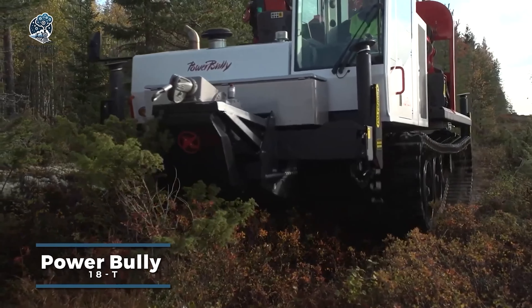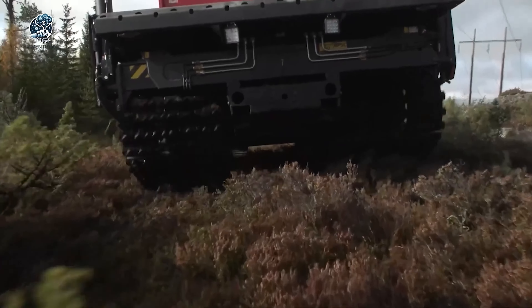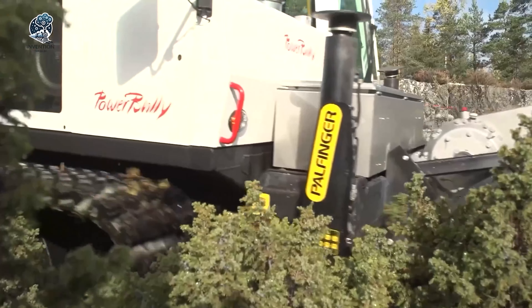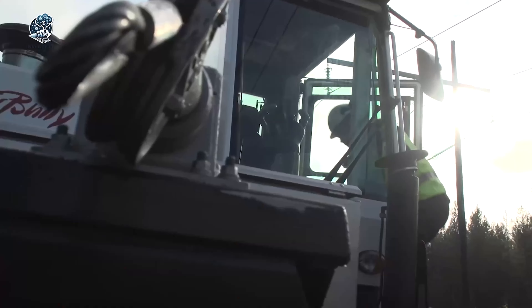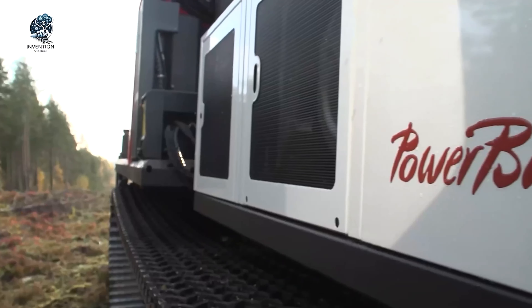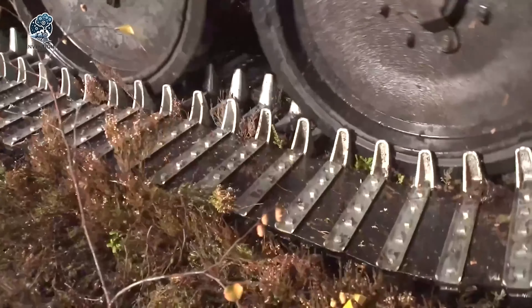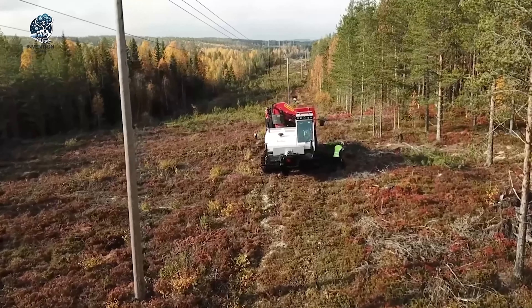The PowerBully 18T is a 360-degree rotating transporter and a remarkable machine that can handle any terrain and environment with ease. It combines a powerful motor with a cutting-edge crawler system that allows it to move smoothly and swiftly over rocks, snow, sand and even water. This heavy machine can rotate on its own axis, making it highly maneuverable and adaptable to different situations. Whether it is for construction, forestry, mining or agriculture, the PowerBully 18T is a reliable and versatile machine designed to meet the highest standards of quality and durability.